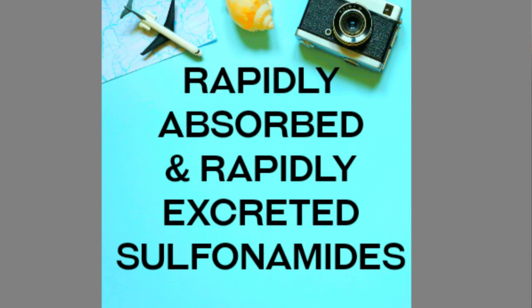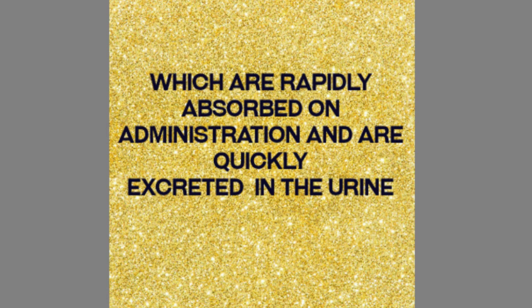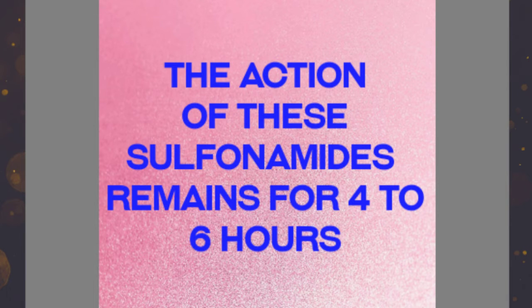Rapidly absorbed and rapidly excreted sulfonamides are rapidly absorbed upon administration and are quickly excreted in the urine. The medication is very rapidly absorbed and quickly removed and excreted in the urine. The action of these sulfonamides will remain for 4 to 6 hours.